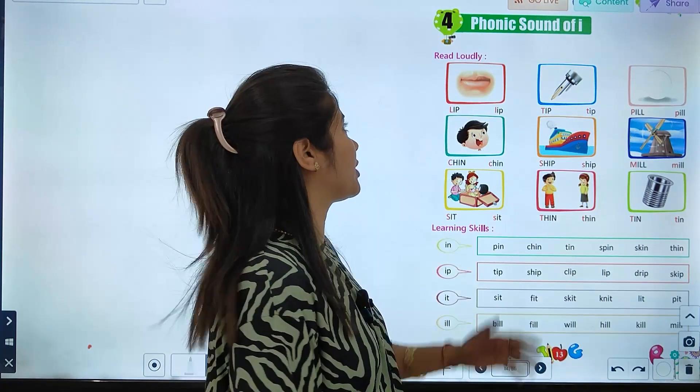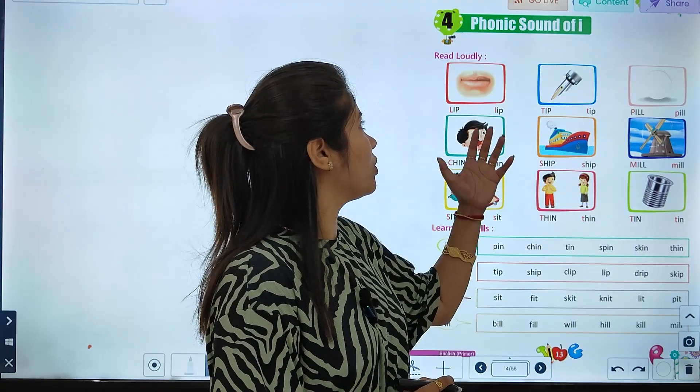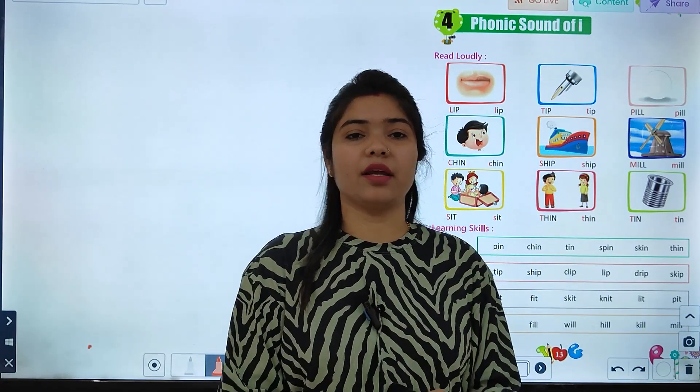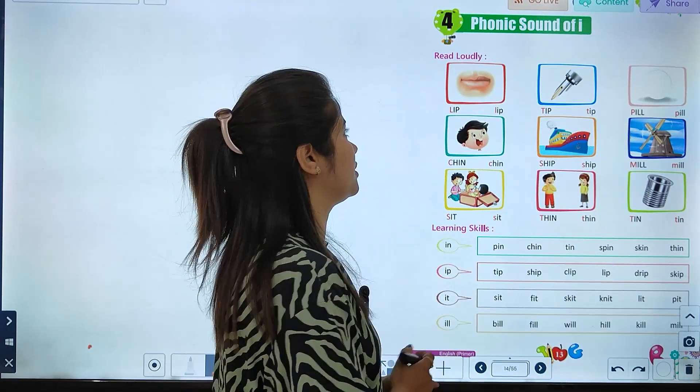Students, we are going to start with chapter number four: phonic sound of I. So, here we have some words which will get the I sound.